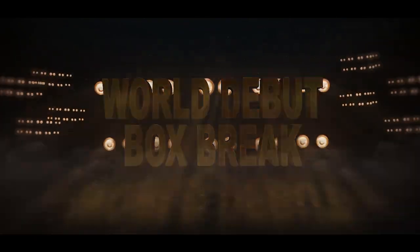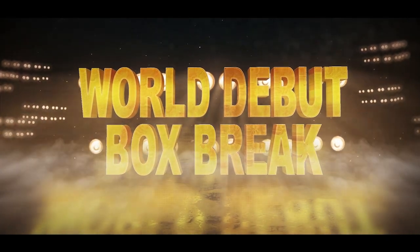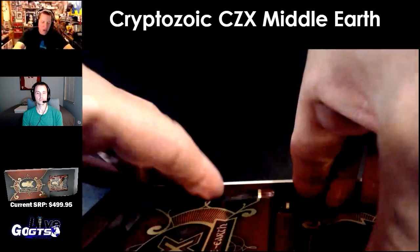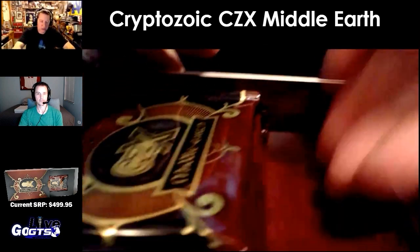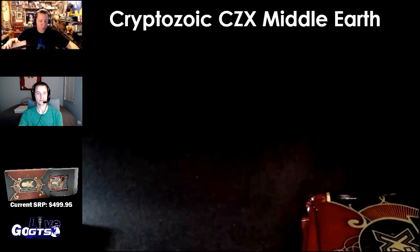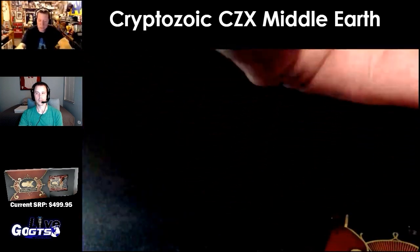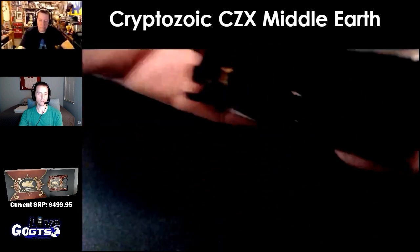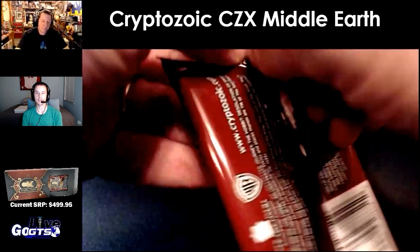CZ-X, high-end brand from Cryptozoic. We've all seen Lord of the Rings and The Hobbit done by different manufacturers in multi-pack form. This is a little bit different — there are just six packs, and there's something choice in every pack. This is so exciting. The first box of CZ-X Middle-Earth Cryptozoic. Box hits include one autographed card, one sketch card, one film cell card, one CZ-X star power card, and one base set parallel. A lot of goodies in this one.